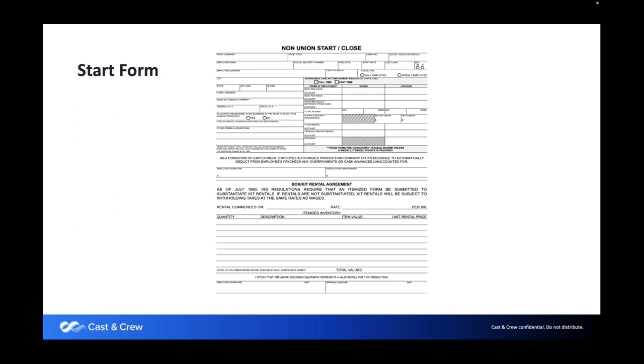Start forms: when you're paying folks, there's a lot of paperwork involved. The non-union start/close form is unique to us but most companies have a similar form where you outline the production, the employee, and the basics of their hire. It's very similar to a deal memo — it outlines the parameters of their employment.